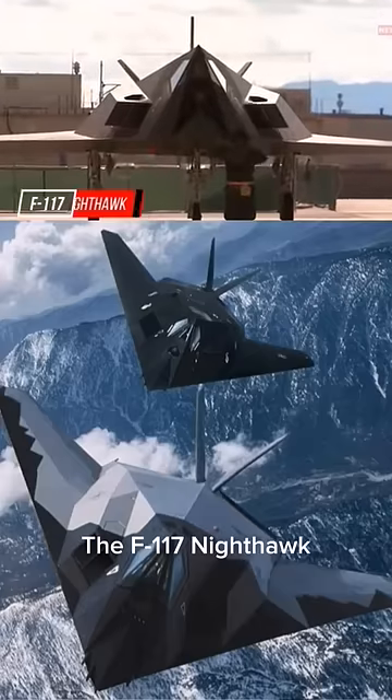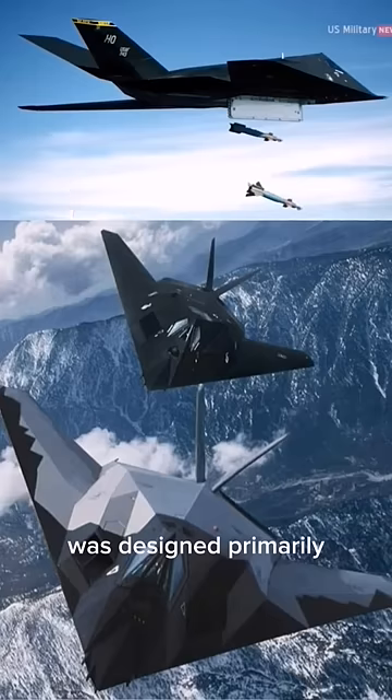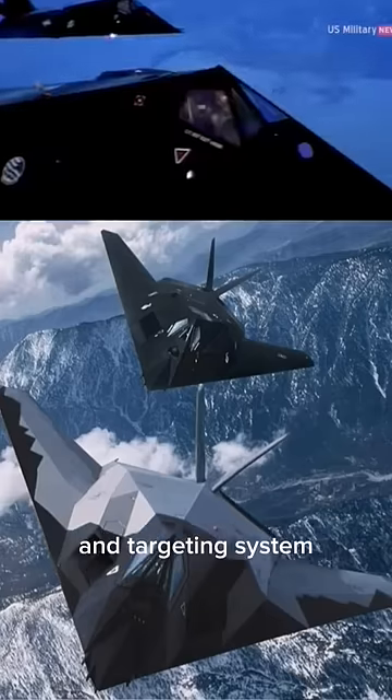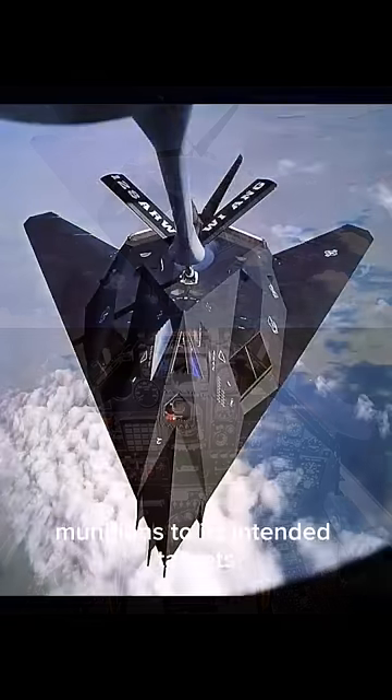The F-117 Nighthawk, the world's first operational stealth aircraft, was designed primarily for precision strikes on high-value targets. Equipped with a sophisticated navigation and targeting system, the aircraft could accurately deliver a range of munitions to its intended targets.